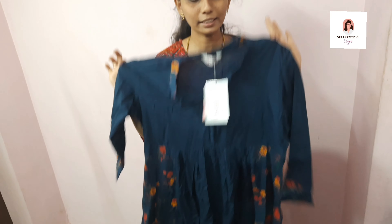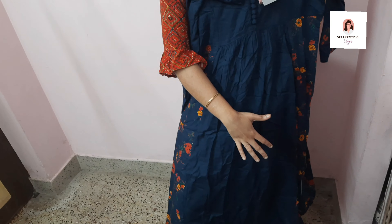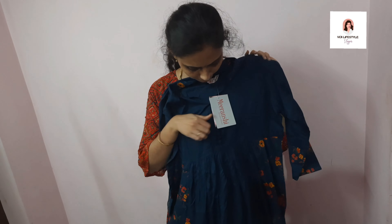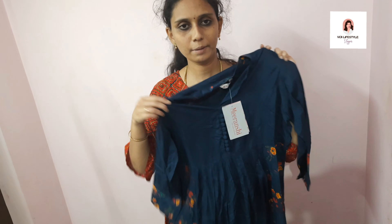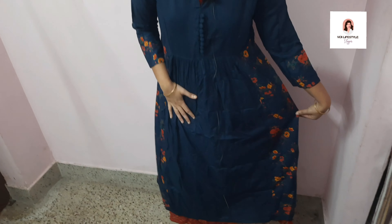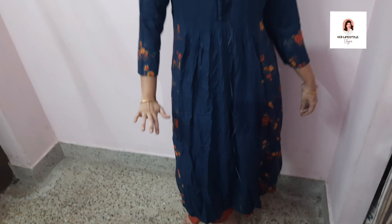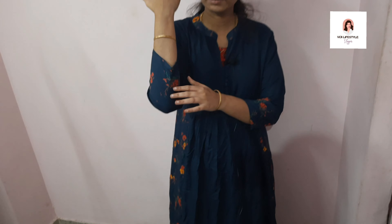Next, this is a navy blue color — my most favorite color. It has a floral design with a plain color. This is a slightly different color with a 3-4 sleeve. This is a very yellow color — an orange color frock model with two stripes. This is the 3-4 sleeve at ₹548.